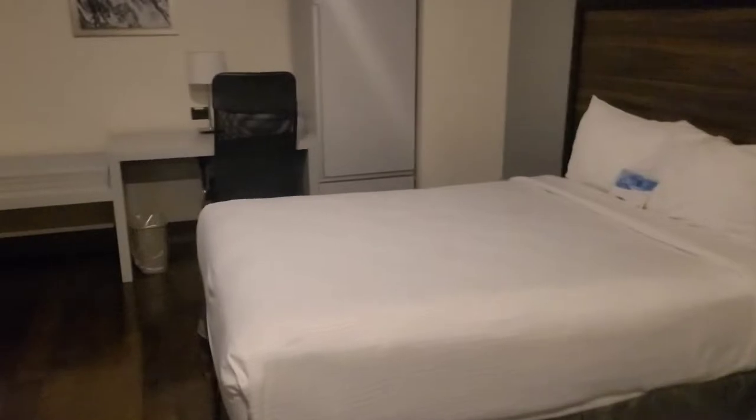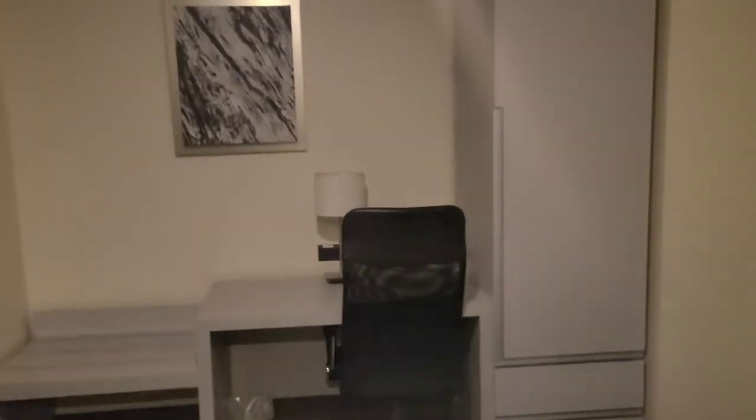This is our room. It's got a little area here for your suitcase. There's a bathroom, a toilet, and a nice little shower. Overall it's clean.